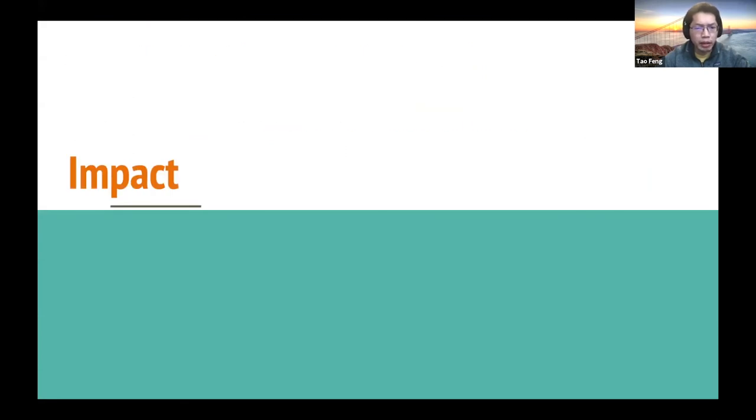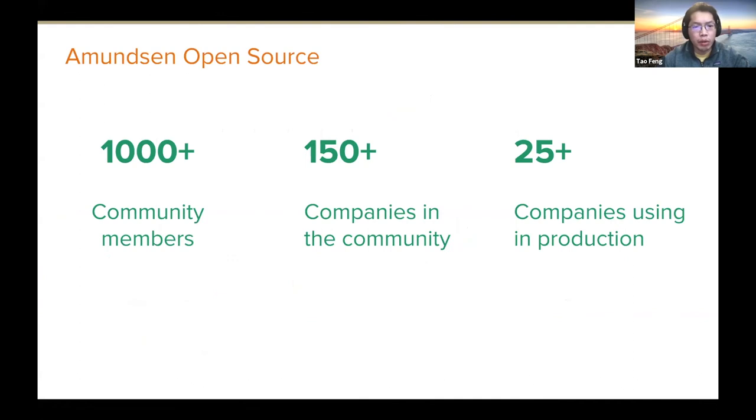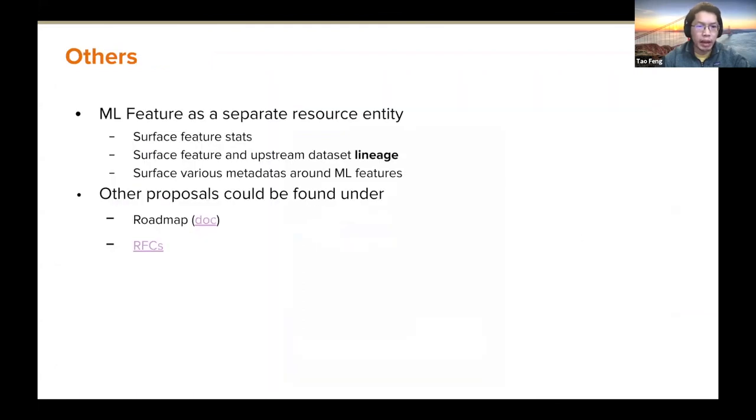Let me talk about impact and future work. At Lyft we have high WAU and index more than 150,000 tables. Our Slack community has more than 1,000 members and more than 25 companies are officially using Amundsen in production. For future work, we are building native lineage support — you can see the UX mock with table lineage as the MVP. We are also surfacing ML features as a resource entity. For details, check the roadmap and RFC.